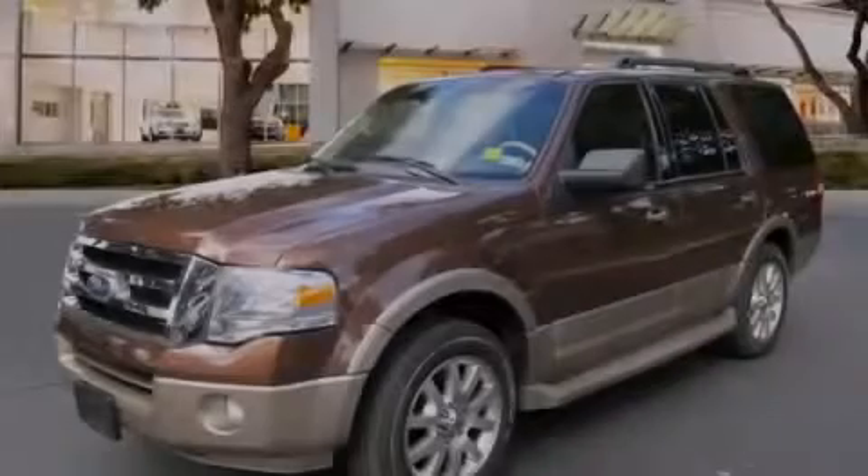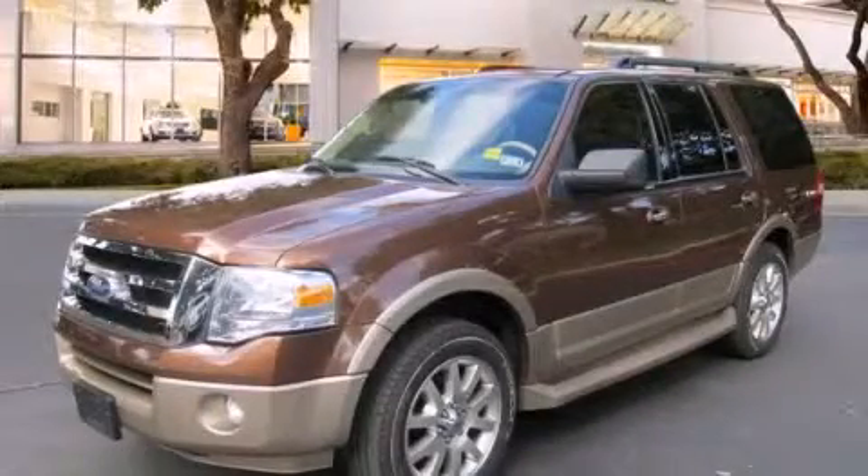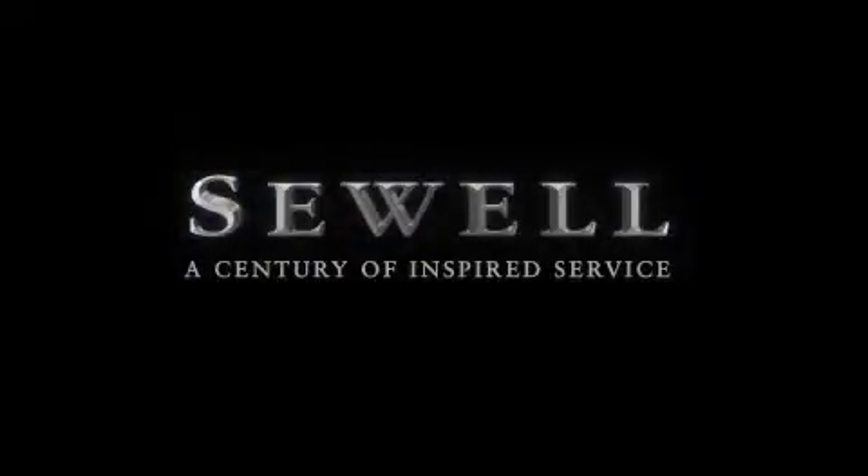Please call today to reserve this vehicle for a test drive. At Sewell, our obsession with service extends to all of our customers, including pre-owned.